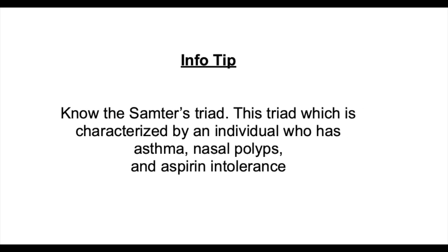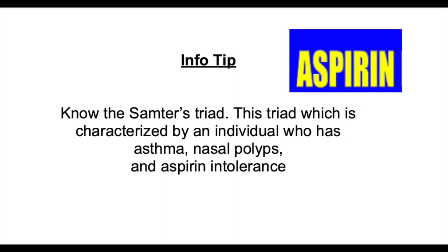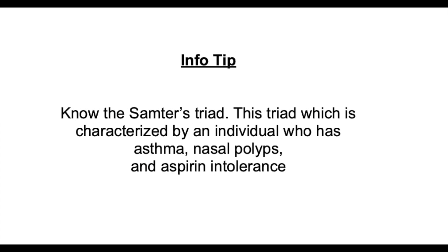Samter's Triad. Know the Samter's Triad. This triad is characterized by an individual who has asthma, nasal polyps, and an aspirin intolerance. If an individual has asthma and also nasal polyps, it is likely that they will also have an allergy to aspirin.